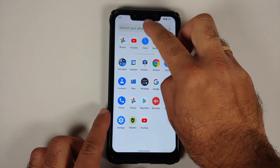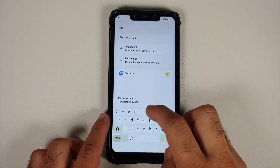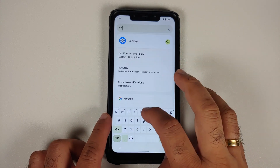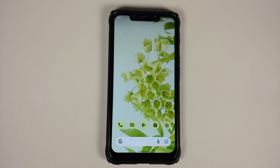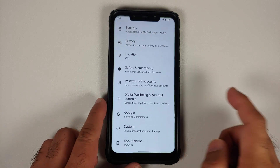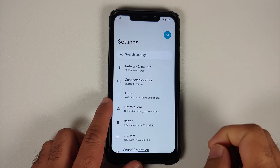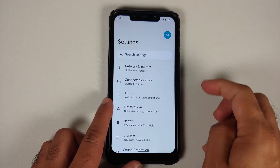Next up, let us open the application drawer, try to search for something — system-wide search is working without any issues. Let us head over to the settings page. Nothing much to talk about in Network and Internet or Connected Devices.